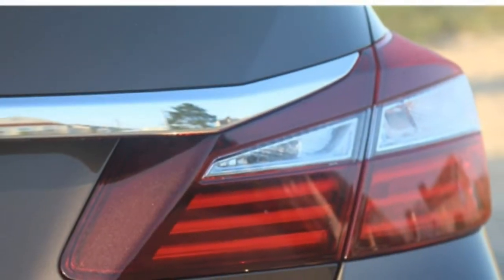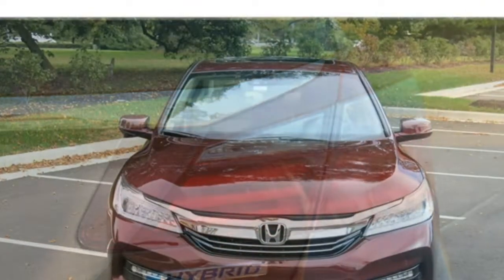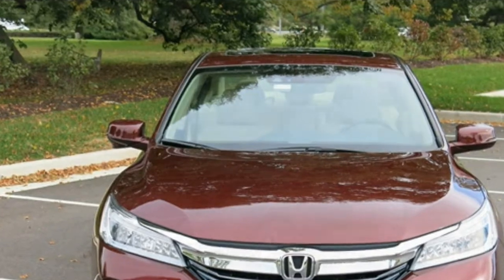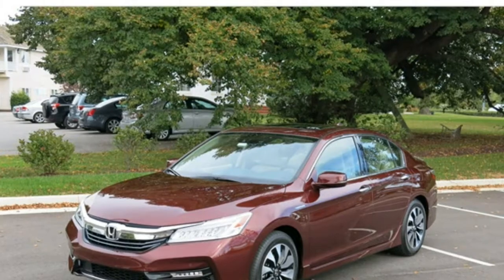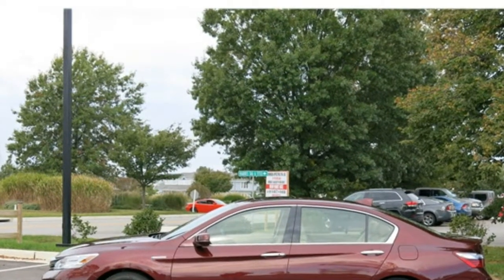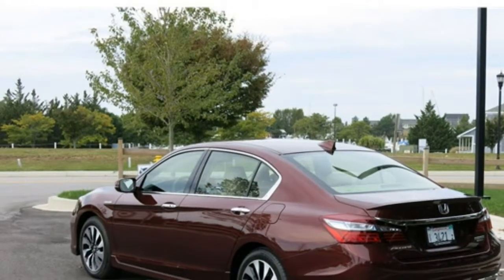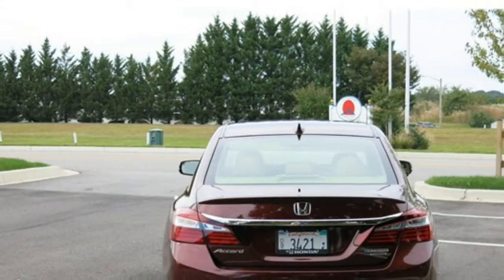The 2017 Honda Accord Hybrid can hold its own on the road. Its engine delivers responsive acceleration, and it won't feel underpowered around town or on the highway. It stands out for its fuel economy, which is great even for a hybrid vehicle. While it doesn't feel overly sporty, the Accord Hybrid is composed on curvy roads, and it feels planted around turns. The ride is mostly smooth, and road imperfections don't present much of an obstacle.